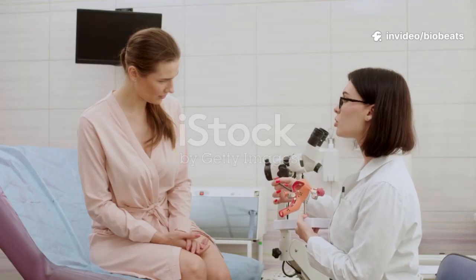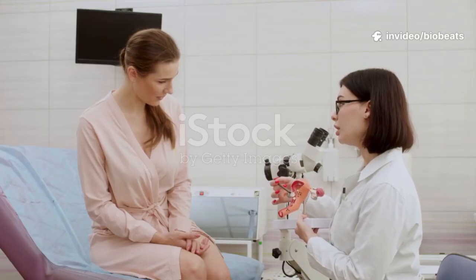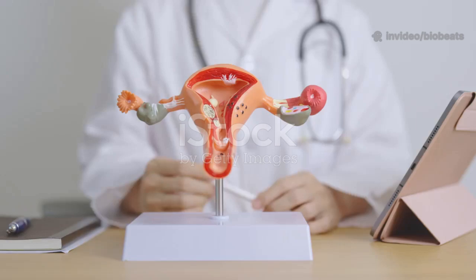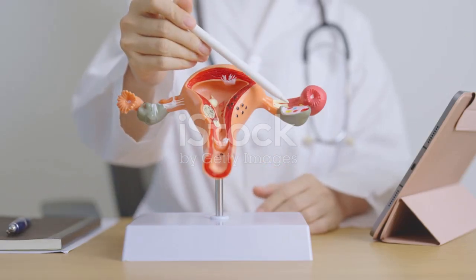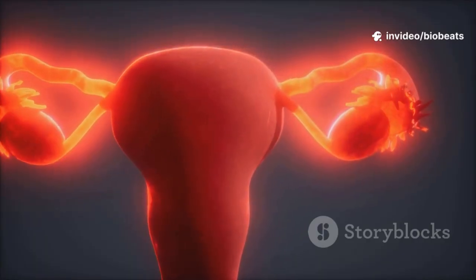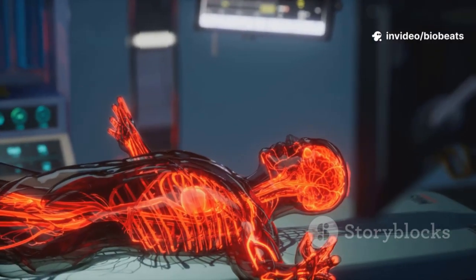First, we will map where the organs are within the pelvic cavity. Some parts are internal and hidden from view, others are external. Knowledge builds confidence and agency. We will start outside and move inward, then explore cycles and pregnancy. Let us begin this exploration together.